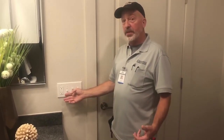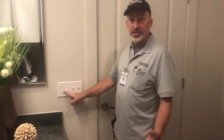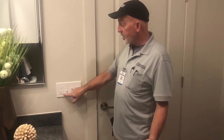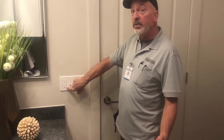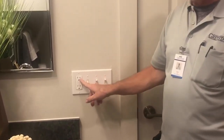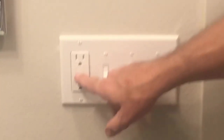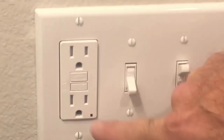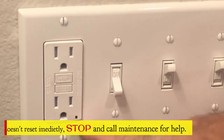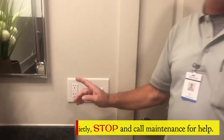Inside your bathroom you have what's called a GFCI — ground fault circuit interrupter. It looks like an outlet but has two buttons: reset and test. There's a green light that should be glowing if it's working. If it's off, the outlet has tripped, maybe due to a short or other issue, and needs to be reset. To reset it, push the reset button in all the way; you'll hear a click and the light comes back on. If it doesn't reset, contact maintenance so we can assist you.